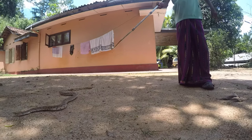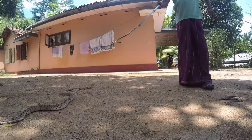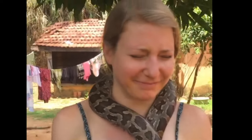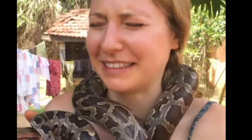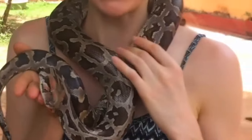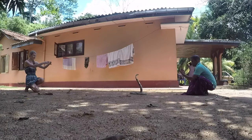Vipal was very knowledgeable and passionate about all things snakes, as well as generous with his time and excited to tell us everything he possibly could. Even if you don't like snakes — and I certainly do not — still consider visiting the snake farm, as Vipal's stories are absolutely fascinating and the photo opportunities are incredible.